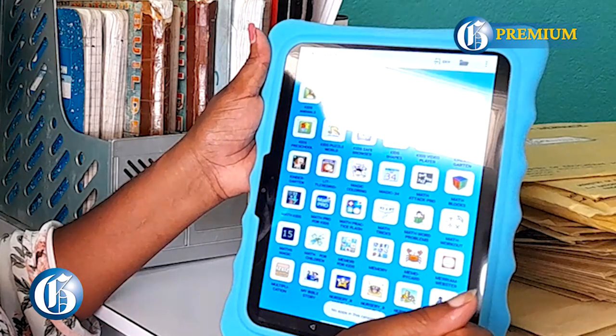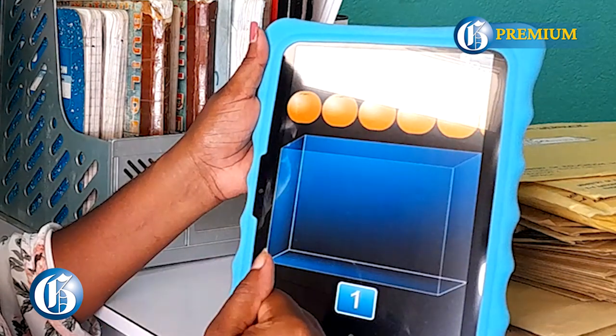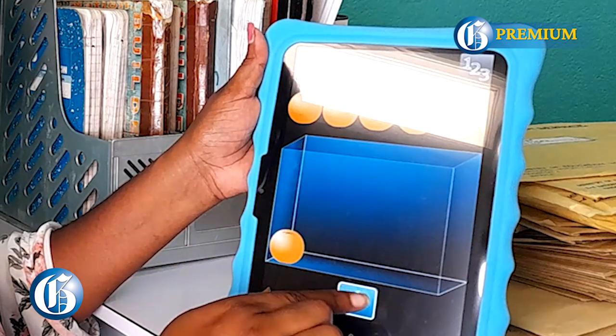The e-learning tablets are just general tablets — normal tablets that e-learning issues to students through the school. But LearnIt tablets are specialized tablets that come with several educational apps and resources, going right up from kindergarten to grade 6 in our context within Jamaica.